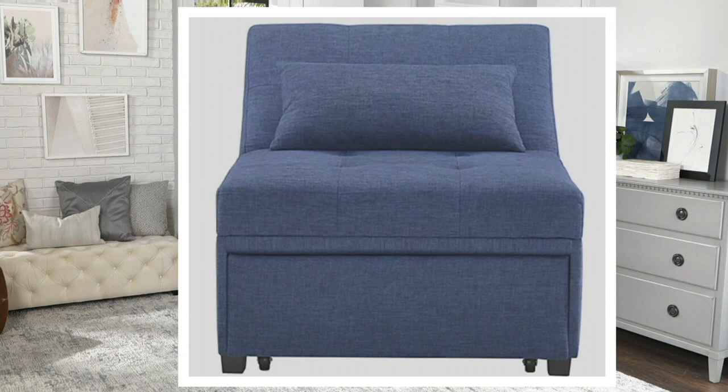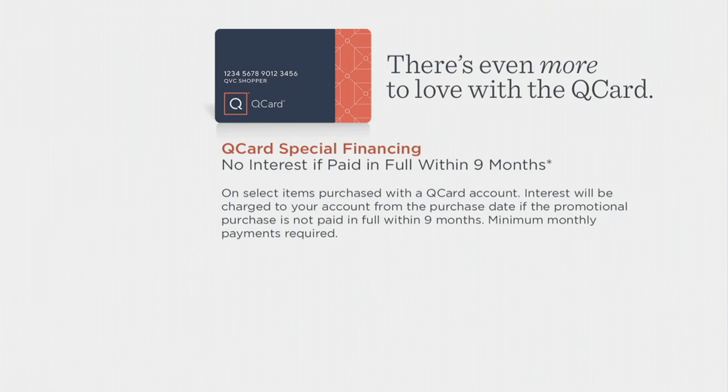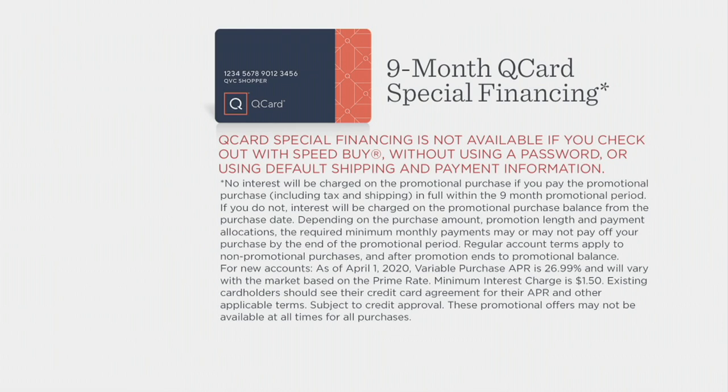The really fun thing today is that we have special financing for you. You can spread the payments out on your Q Card for nine months, and you can even get it home with free shipping. There will be no interest accruing during that nine month time, so really take advantage of that special financing on your Q Card tonight.